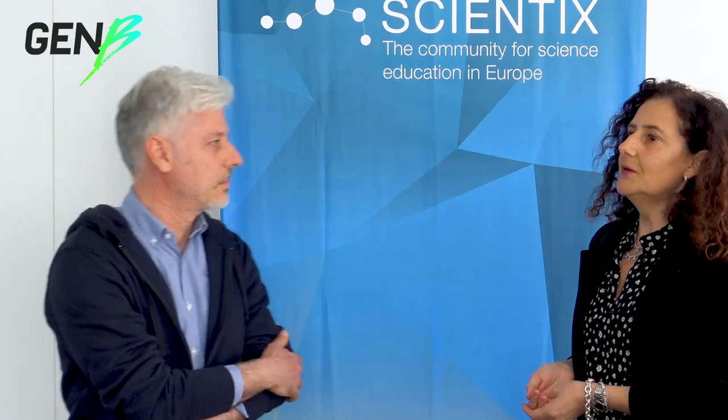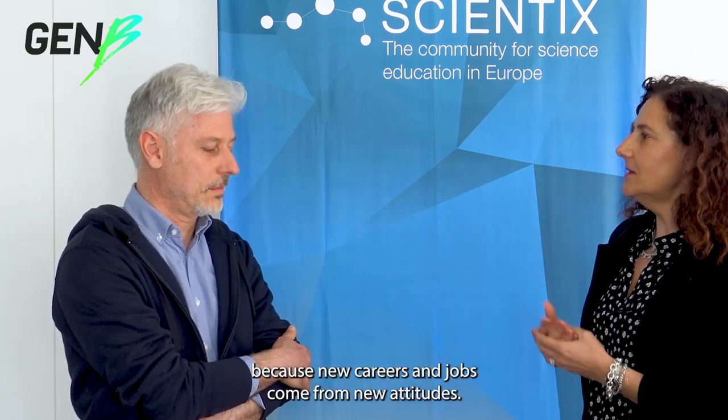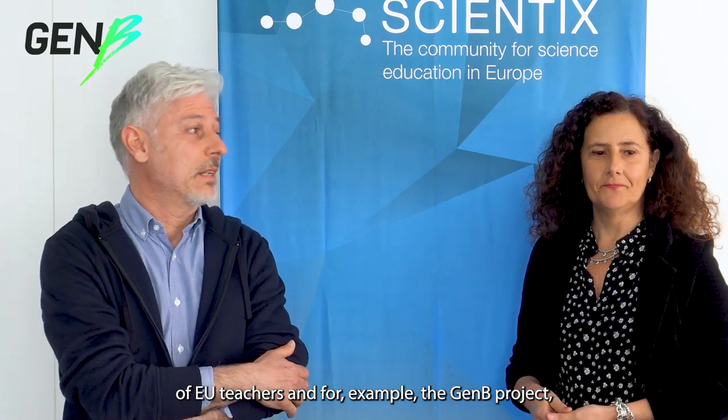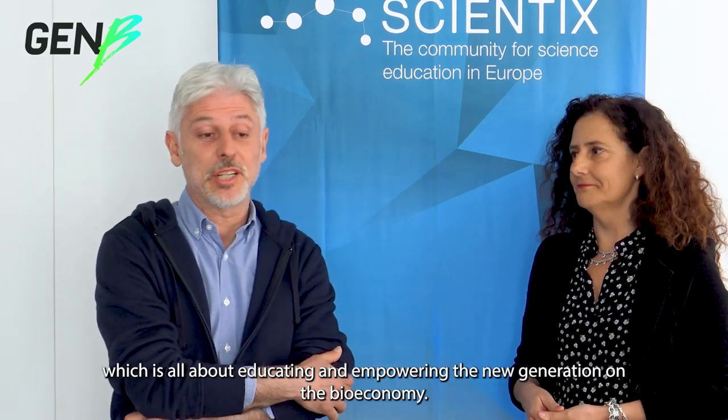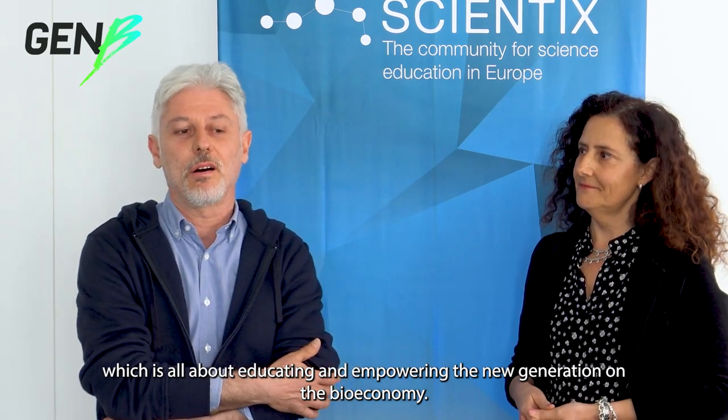Pollution reduction, use of sustainable resources, healthy soils and food for all are only examples of what new generations can do for achieving the goals of the 2030 Agenda. Let our students observe nature and take inspiration from it, because new careers and jobs come from new attitudes. Join the community of teachers and, for example, the GenB project about educating and empowering the new generation on bioeconomy.